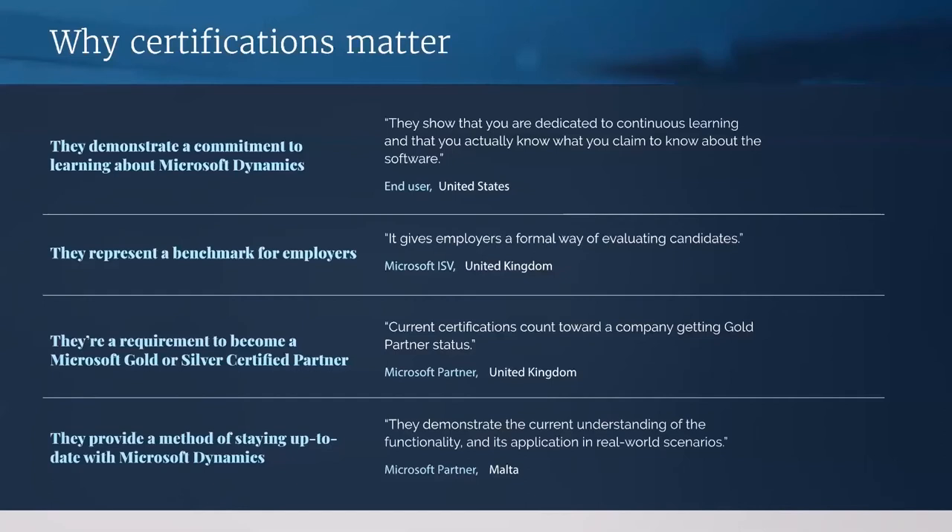Not every business will have certs at the top of their list of requirements, but if a company wants them to help their own partner status, then it's a hundred percent going to make you stand out against one of your peers. And perhaps most obviously, it's the best way of staying up to date with the platform and seeing how it functions in different practical situations. If you want to learn something to do with Dynamics, Microsoft's own learning program is the most verifiable way of doing this. So let's look at the most popular certifications that our respondents held.